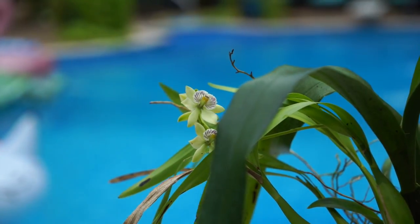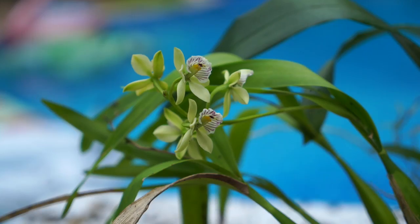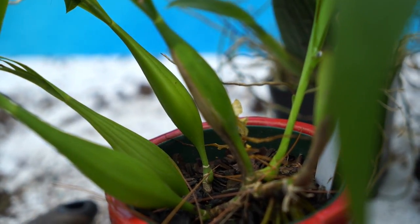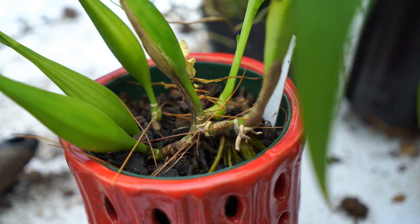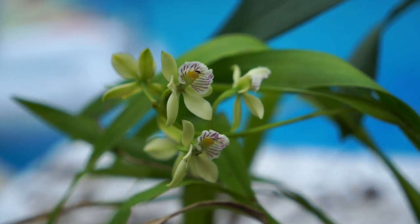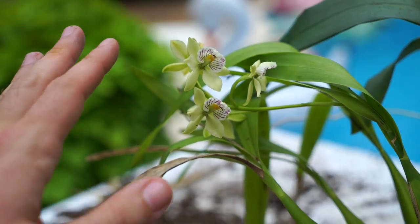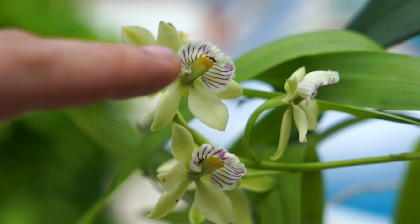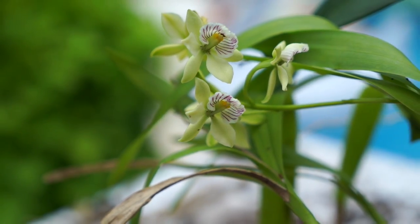First up, hiding behind this leaf — this is my Encyclia Radiata, and this is its first time blooming. I absolutely love the Radiata. I love the pseudobulbs on it, they're really cool looking. Got this guy last winter and it's taken off, done fairly well, grown a few new pseudobulbs and flowered. The flowers are a really pale, creamy, sort of light green color, but on the inside there are lots of purple stripes and they smell really nice. That's just an added bonus.